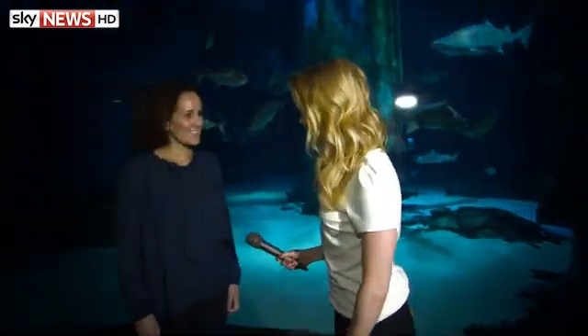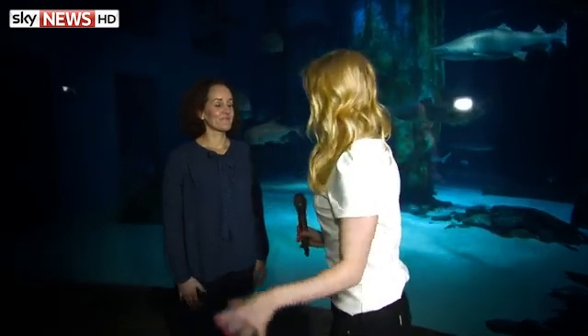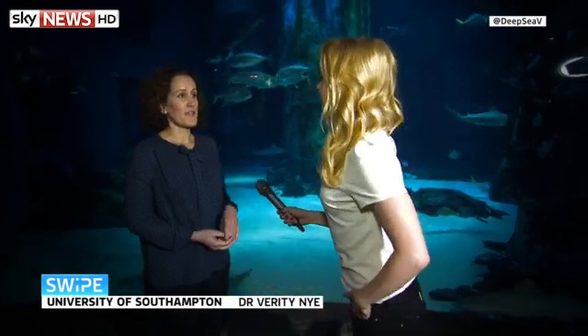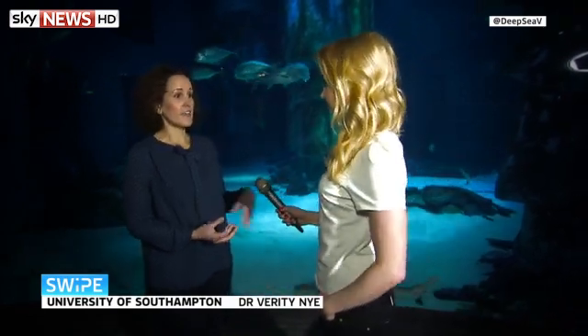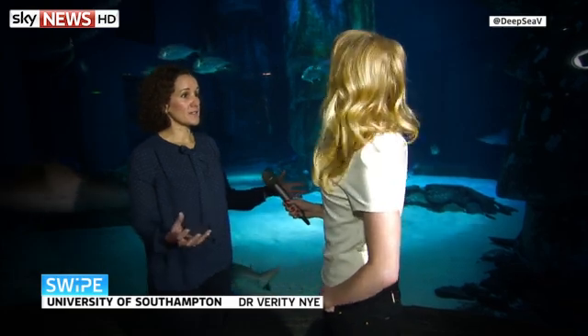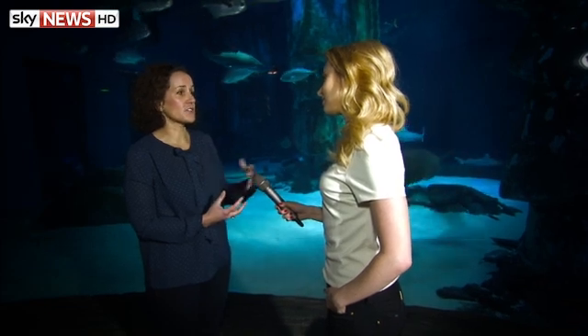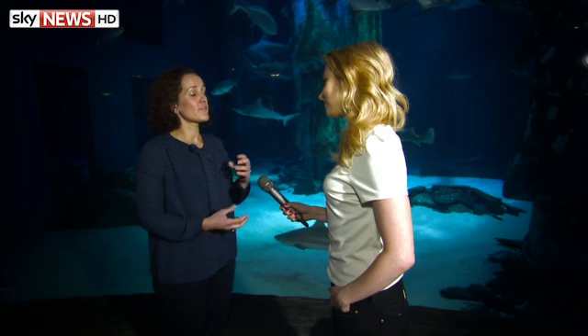Joining me now alongside these beautiful creatures is deep ocean explorer Dr Verity Nye. We saw in Angela's piece some of the technology being used to protect both humans and sharks — but how effective do you think it really is? The important thing to remember is that no method is going to be 100% effective at keeping sharks and humans apart. We're going into their realm, so there's going to be some interaction and we can't stop sharks from coming close entirely.